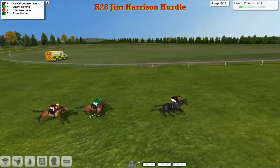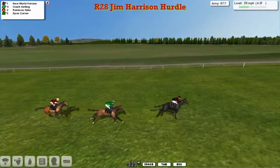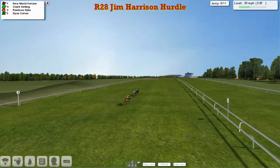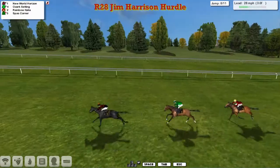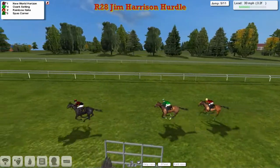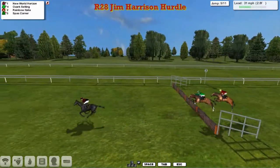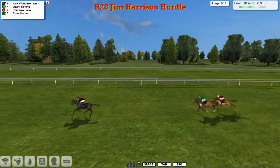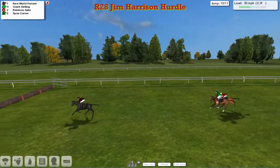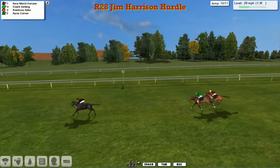So it's New World Horizon, still by a couple of lengths from the pushed-on Ozark Setting. Rainbow Italia also trying to get going. New World Horizon takes the eighth, four from home. So it's New World Horizon from Ozark Setting, Rainbow Italia — Spar's Corner is well out of it. New World Horizon starts to be pushed along, jockey says go, whip out. Gets to the ninth well, takes it well — nice big bold leap. New World Horizon by about four to Ozark Setting and Rainbow Italia. Making up a little bit of ground now as they go over to the penultimate. There's still New World Horizon, but jockey's taking a bit of a rest. He's had a quick look round.